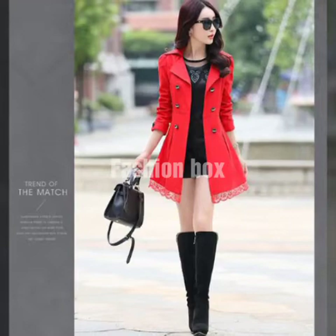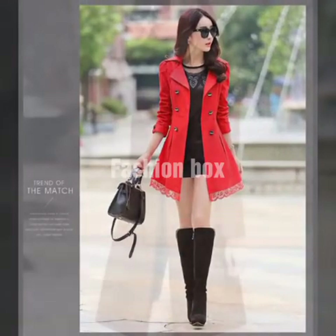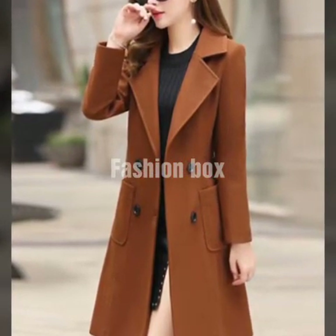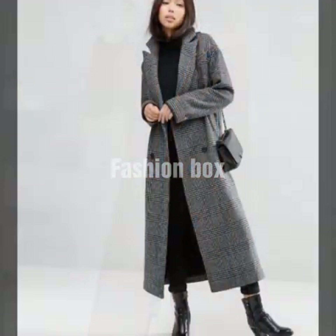I hope that you guys like this video. Watch this video till the end without skipping any part of it, because skipping any part will cause you to miss any important coat design that you like and want to see in this video.